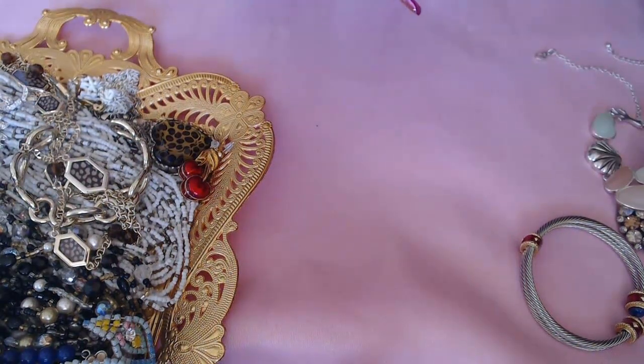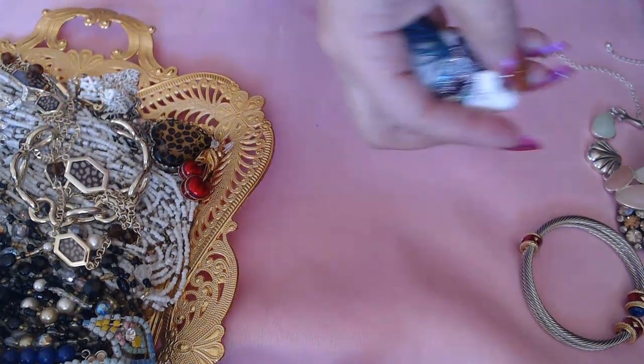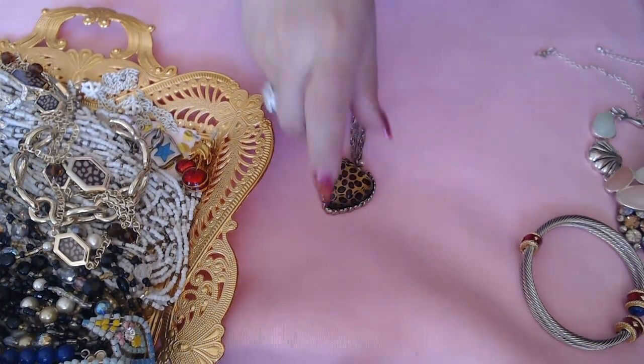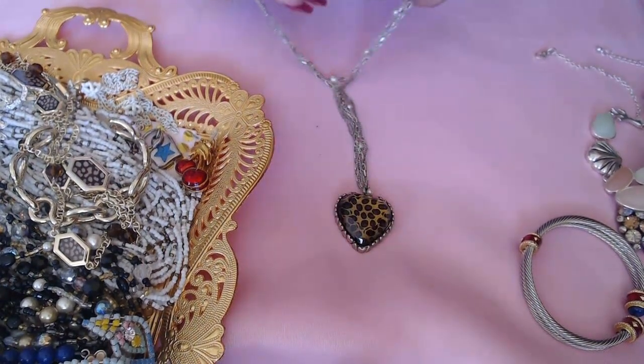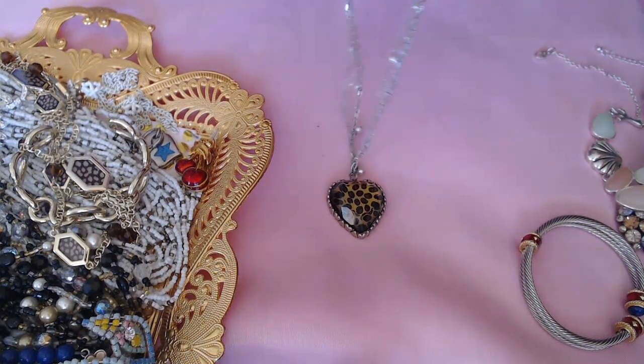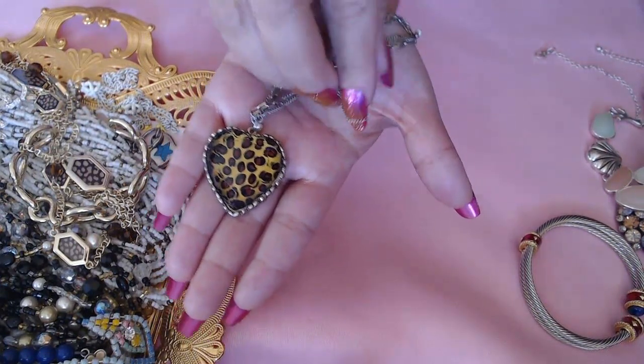Next we have this gorgeous brooch — it's a mask. And we have this piece here, this is a Betsy Johnson. It has a B and J dangle and she does do a lot of animal prints, so this is one of her animal prints.